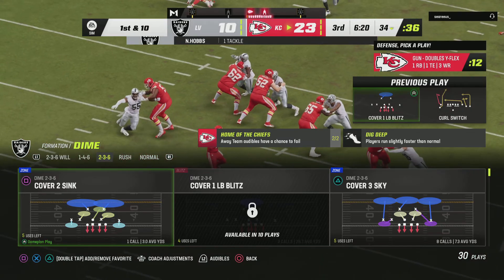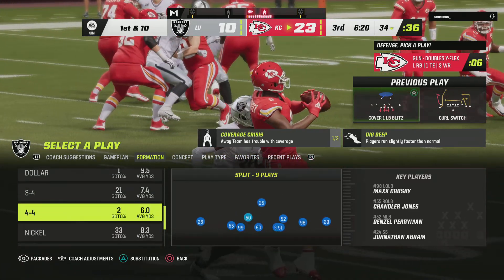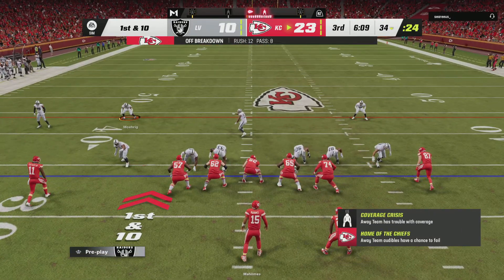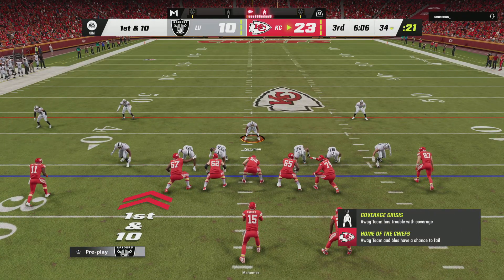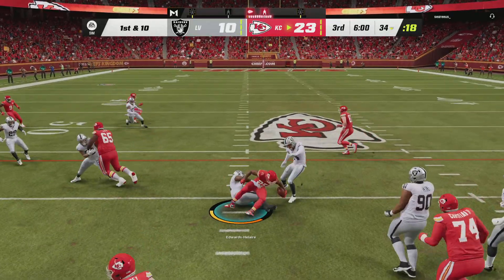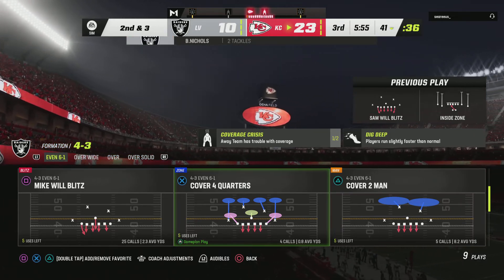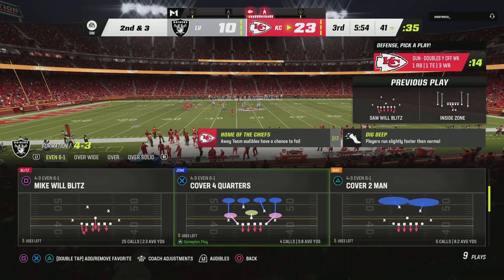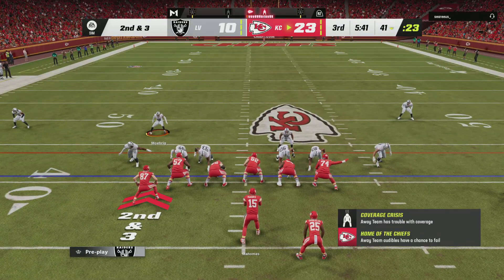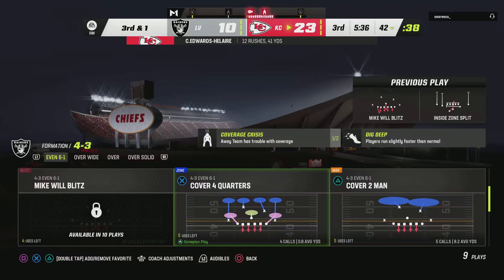They bring pressure there on third down, but this is a nice job of picking it up and making sure their guy has time to deliver the football, and they wind up getting the first down. From the 34 now, here's first and ten. A shotgun snap and a give to Edwards-Hilaire, able to use his blockers to get this up over the 40 — a seven-yard carry to set them up with a second and three. Getting a lot of success so far, but you get the feeling he might be on the verge of popping one.